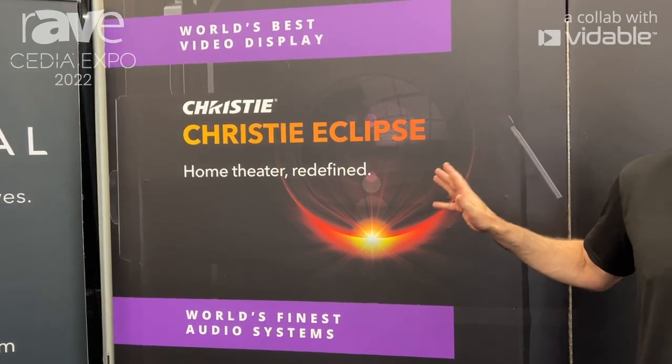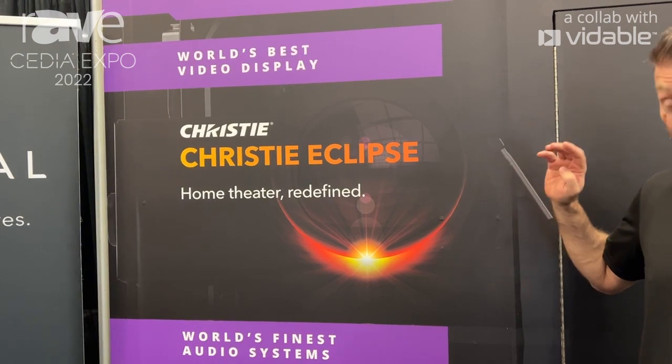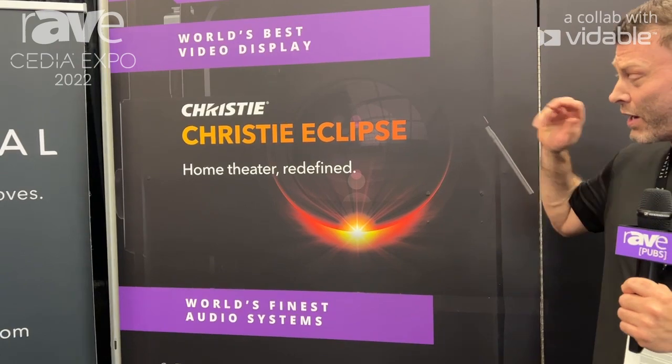This is literally the ultimate reference standard. It outperforms all other video displays and offers the best video performance for home theaters in the world as of right now. If you want the ultimate video for your home theater, this is it.